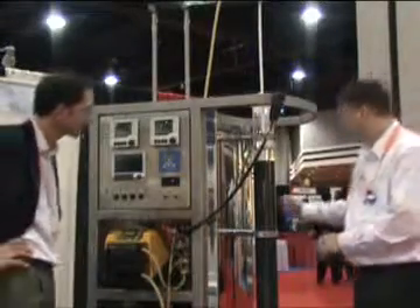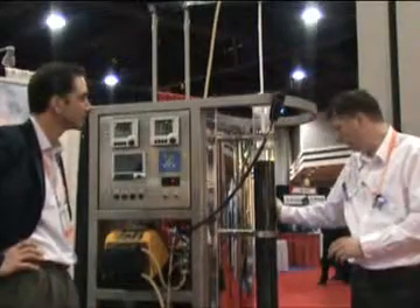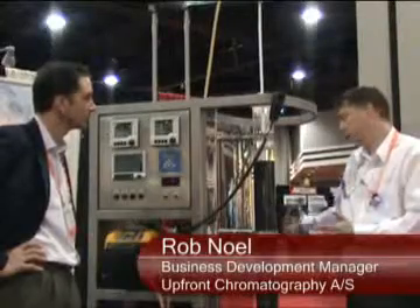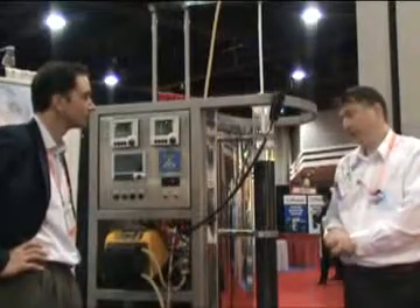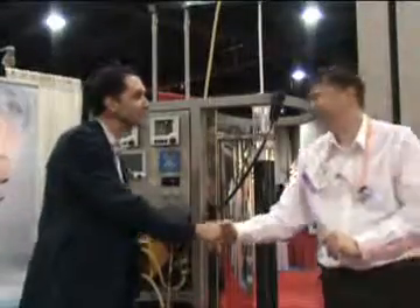As well as operating two centimeter diameter columns for process development, this is a pilot plant column, but it can extend up to a 60 centimeter column diameter, which can be 150 liters. So it goes from laboratory really to production effectively. Rob Noel of Upfront — thanks very much.